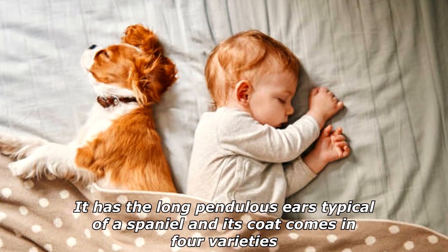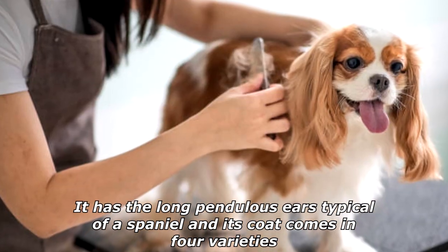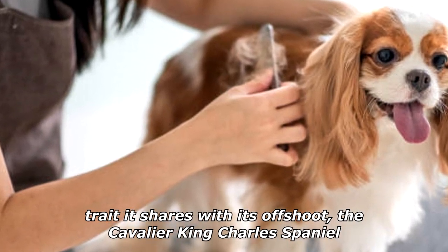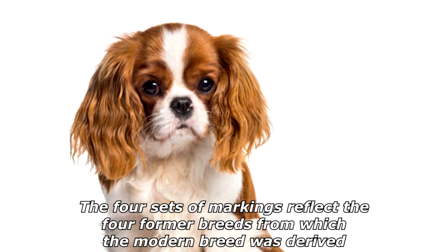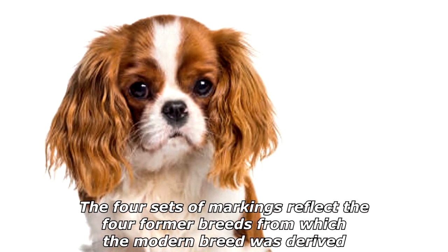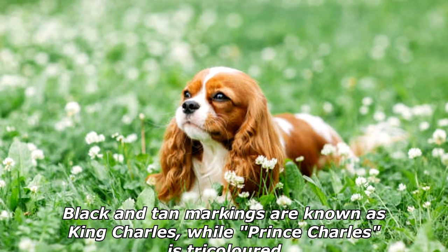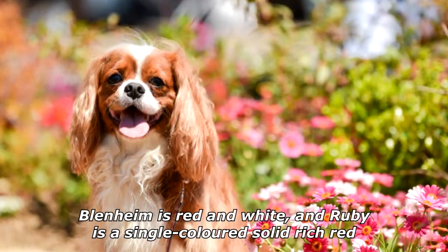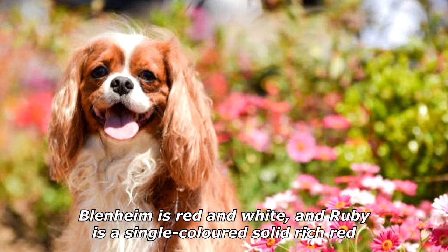Cropping of ears has been illegal in the UK for over 100 years. It has the long pendulous ears typical of a spaniel, and its coat comes in four varieties, a trait it shares with its offshoot, the Cavalier King Charles Spaniel. Black and tan markings are known as King Charles, while Prince Charles is tricolored, Blenheim is red and white, and Ruby is a single-colored solid rich red.